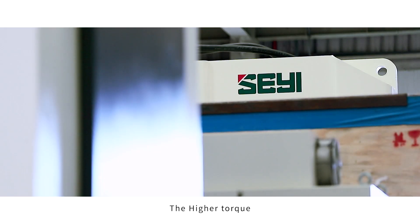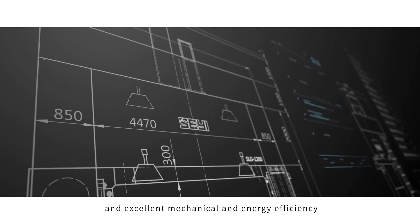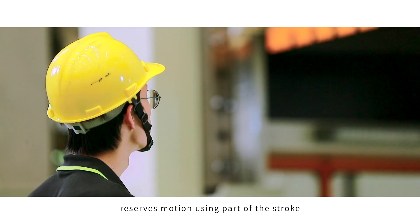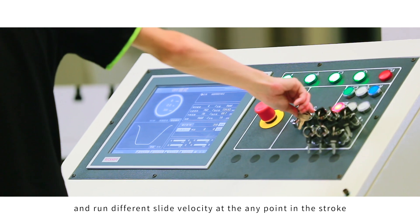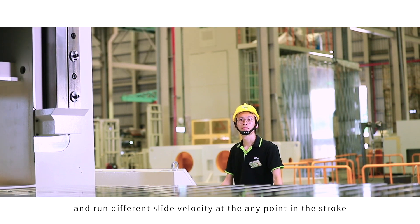Higher torque, low RPM, smaller size, and excellent mechanical and energy efficiency are Xie Yi servo press's great features. The servo press can run the press in a forward or reverse motion using part of the stroke and run different slide velocities at any point in a stroke.